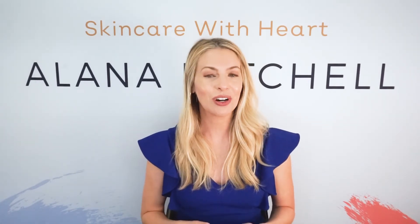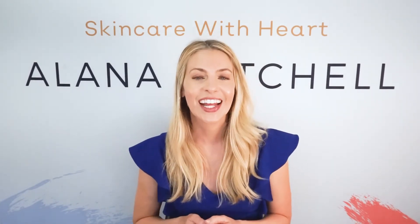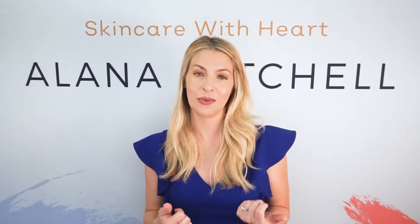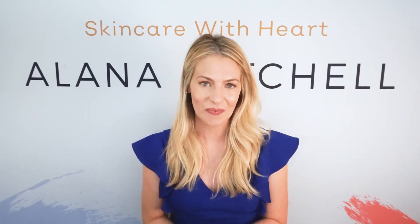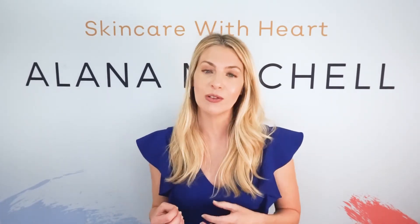Who is PRP and microneedling right for? If you're 30 and above and want a youthful glow and to help with the aging process, then yes, this is right for you. If you're under 30 with scars and want overall skin improvement, this is also worth looking into. Does medical-grade microneedling replace injectables? No — you'll still need Botox or fillers like Restylane if you want lifted skin. You can do this as an alternative complement, but it's not a replacement for injectables.